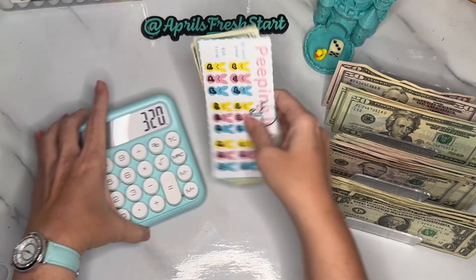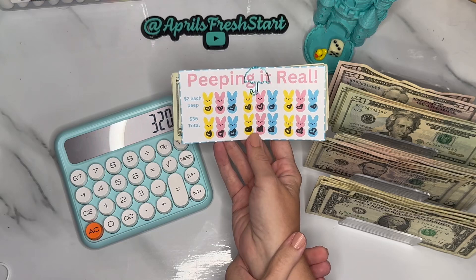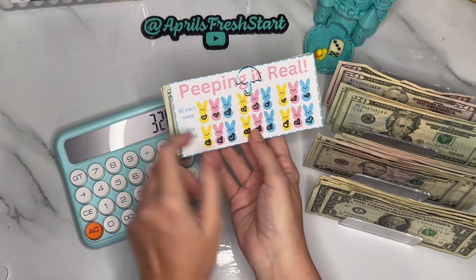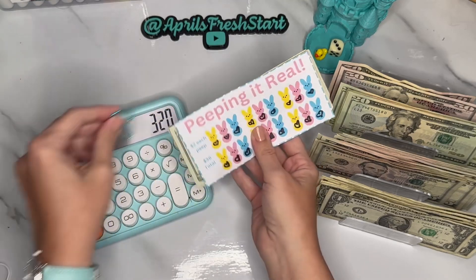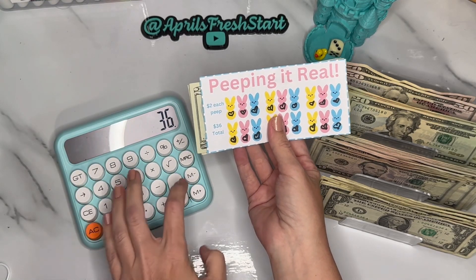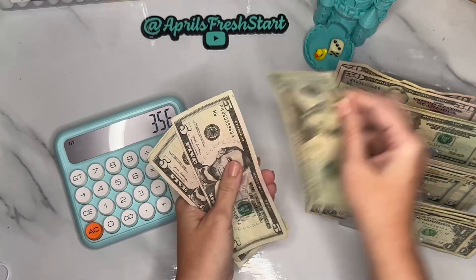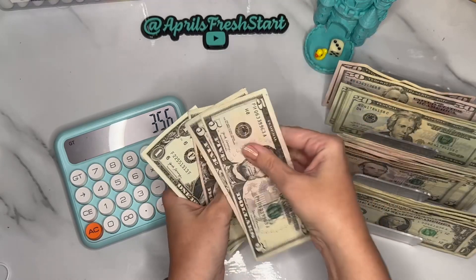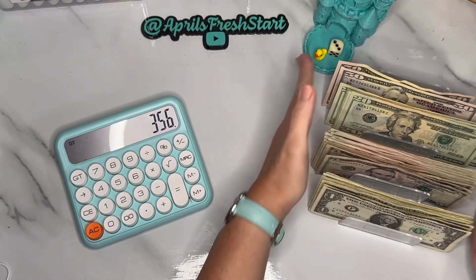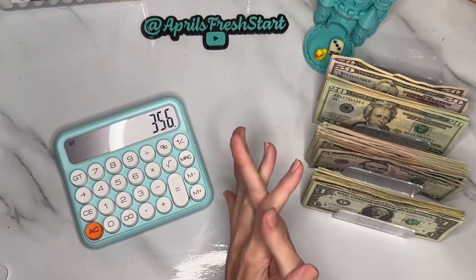Last but not least is the collab between G and K Designs and Budgets, Mindy's Budgeting, and Hot Mess Budgets — this was the Peepin It Real part of their Road to 1K collab, a total of $36. So we saved a grand total of $356 in the month of May! I am super happy about that.